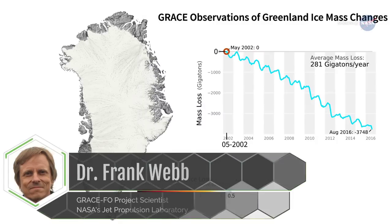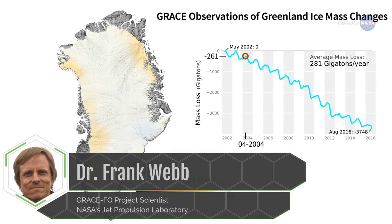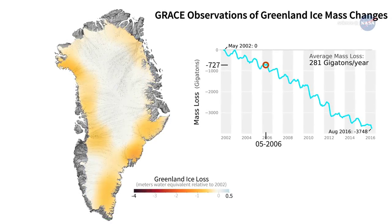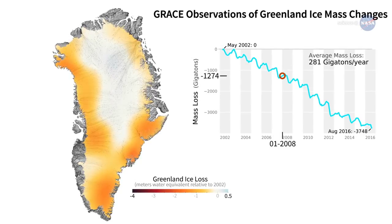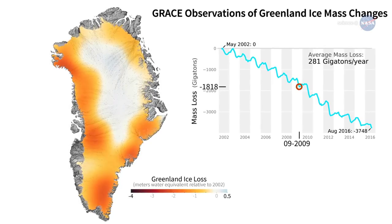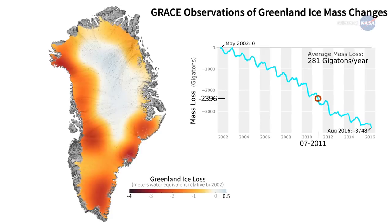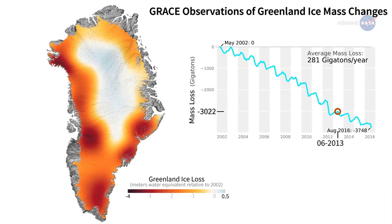Dr. Frank Webb, GRACE-FO project scientist at NASA's Jet Propulsion Laboratory (JPL), explains: GRACE-FO's measurements show the migration of mass from one place on Earth to another — which regions of Earth are gaining mass and which are losing. It is sensitive enough to see small changes in the distribution of ice and water, which allows us to understand the trends and drivers of the water cycle, including the contributions of the ice sheets to sea level rise.